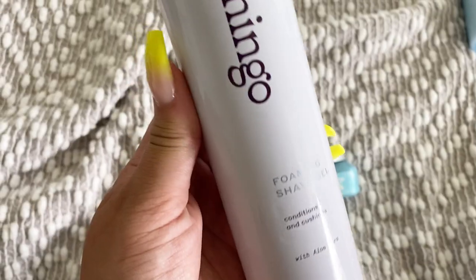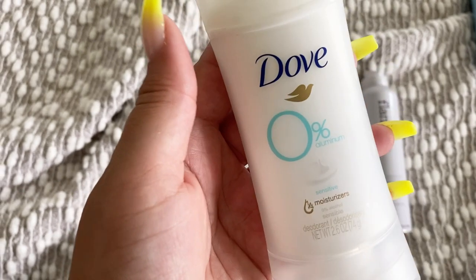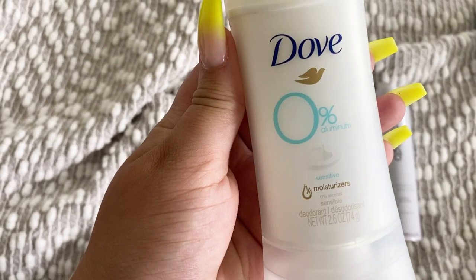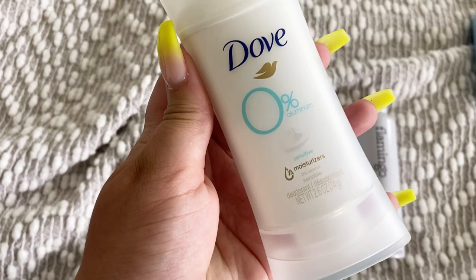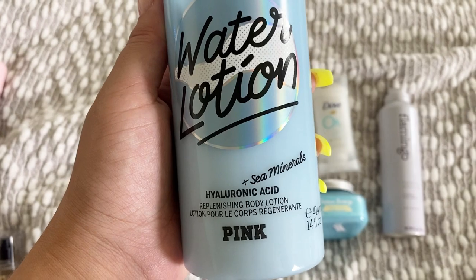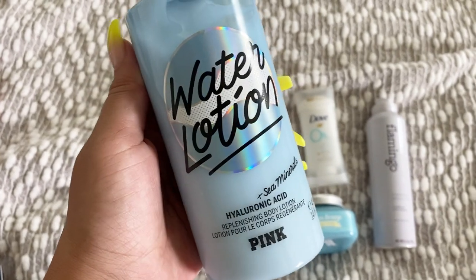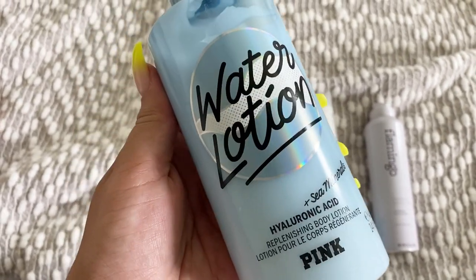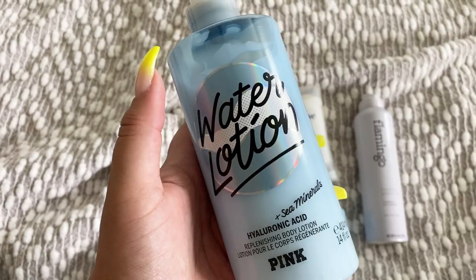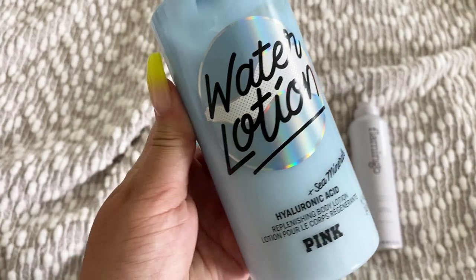For shaving we're just gonna go in with the Flamingo foaming shave gel with aloe vera. For deodorant, I don't really have a scented deodorant that matches this perfectly, so I'm just gonna go in with the sensitive zero percent aluminum deodorant from Dove — that way I don't really take away from the scent I used in the shower. Then I want to go in with the water lotion with sea minerals and hyaluronic acid from Pink. I actually really do like this lotion; the scent is a little bit different but I think it pairs with the rest of the stuff really nicely and it's blue so it matches perfectly.